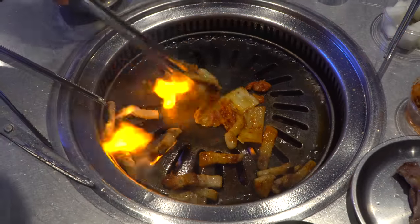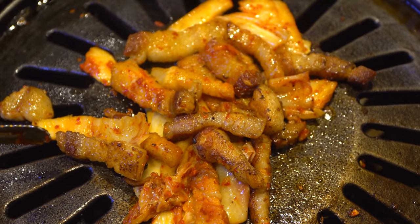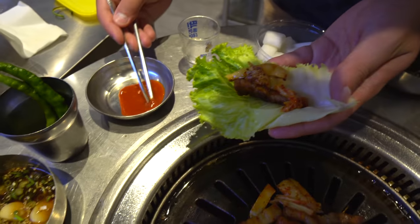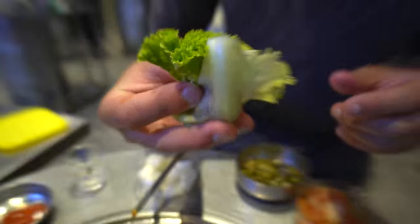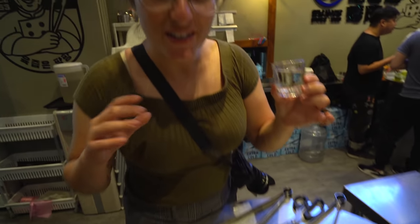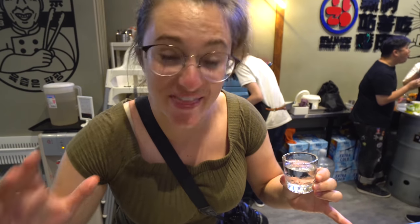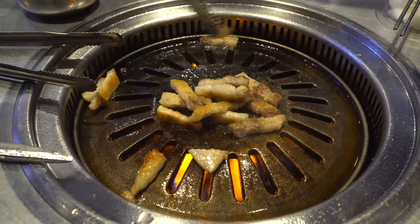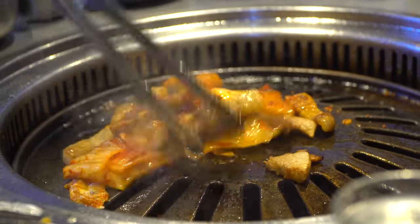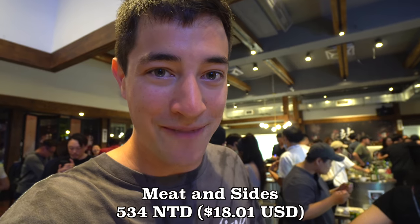We've got some lettuce here and I'm going to make a wrap. I'll grab some pieces of pork belly that are still sizzling away on our grill, some of the kimchi, and then maybe a little bit of gochujang sauce — just wrap it up and get it in your mouth. This is such a cool restaurant, the atmosphere is insane, and standing up is a really unique experience. There are flames going up everywhere in here, it smells like pork and beef, and it's just delicious food. This is probably the craziest place we've ever been to in Taipei — it is just a party in here.